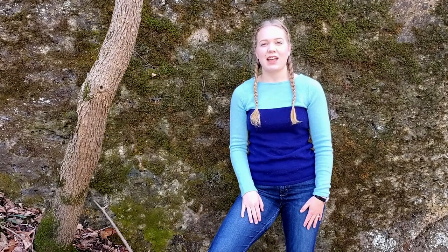But what is moss anyway? My name is Andrea, and I'm a naturalist and educator at Severson Dells Nature Center, and today I'm here to help you find out.